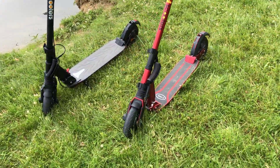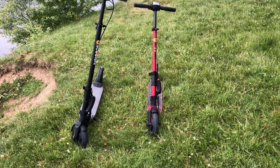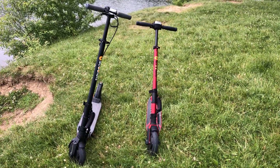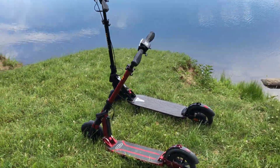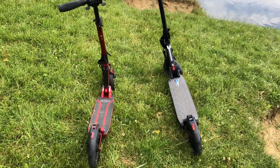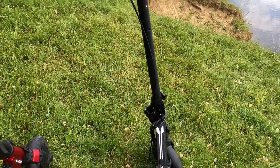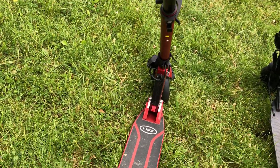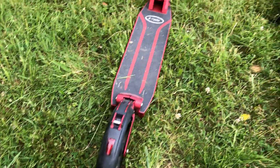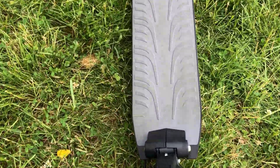As far as features go, this thing is loaded. There's a temperature sensor, a detailed high-contrast LCD readout with 10 increments of battery life, regenerative braking, a tail light, and a headlight. Once folded, there's a handle strapped to the scooter for improved portability. There's a large comfortable foot deck — a major improvement over last year's Booster Sport — a drum brake for hand-operated stopping, a rear friction brake, and a kickstand added for the 2020 model.